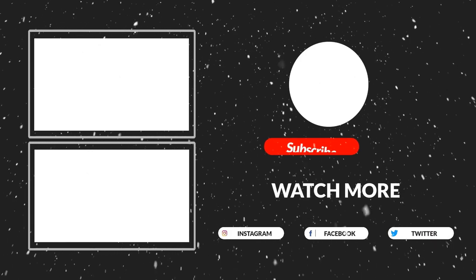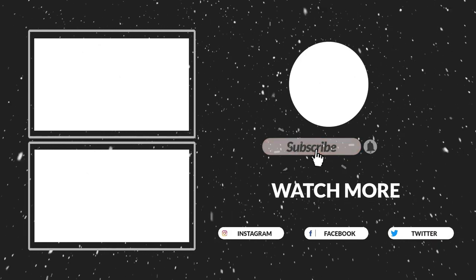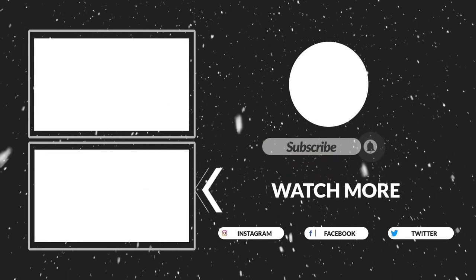If this video was helpful to you, please make sure to like, comment, and subscribe. Hope to see you guys in the next video.